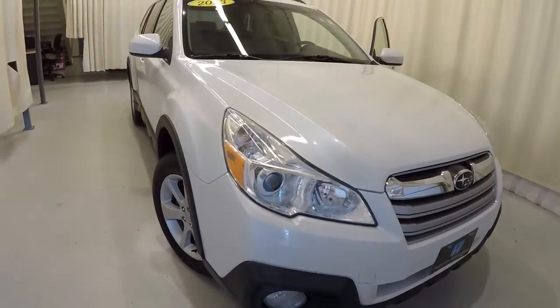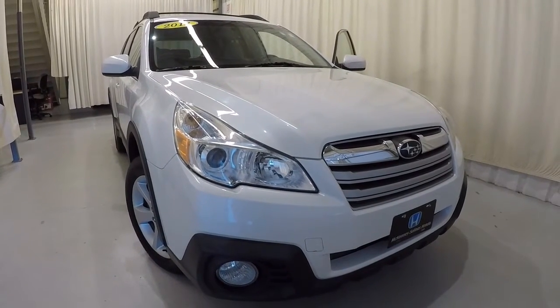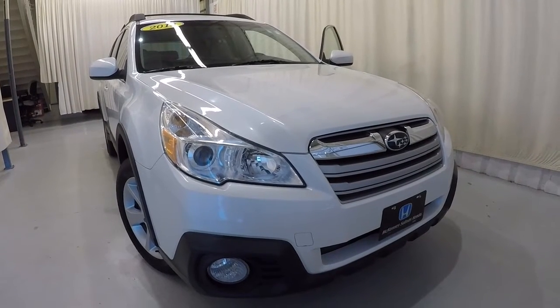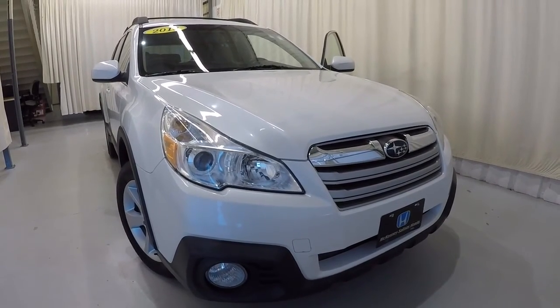Just to recap — it's a 2013 Subaru Outback, 113,000 miles on it, clean Carfax, three previous owners. Got a few dings on it, but that's to be expected with the mileage, and the price will reflect that. It's priced to sell, so come down, check it out, take a test drive. Thank you for watching the video.